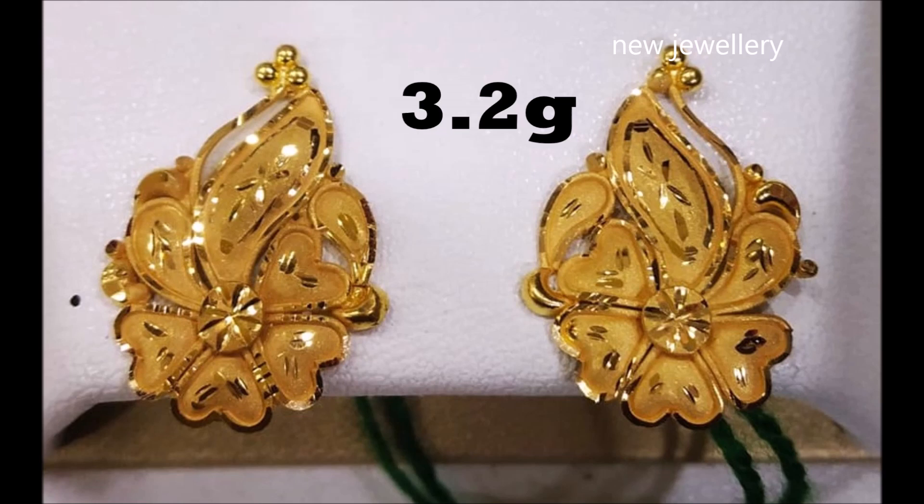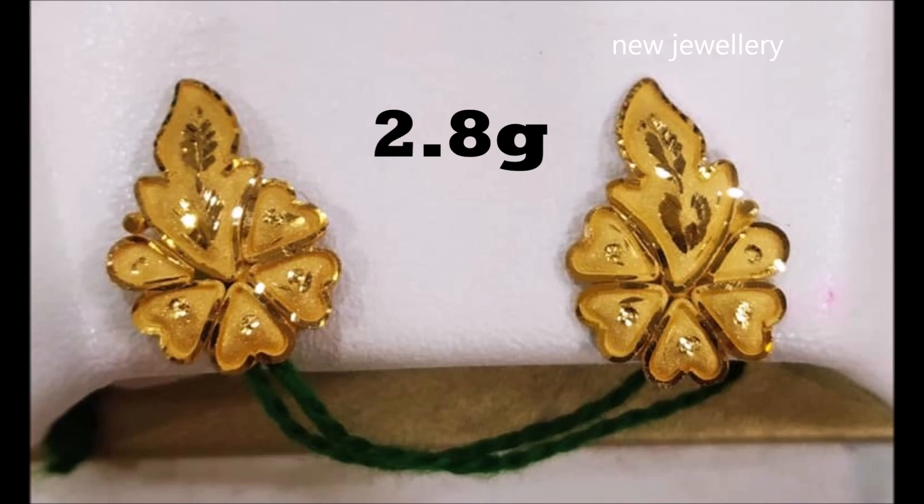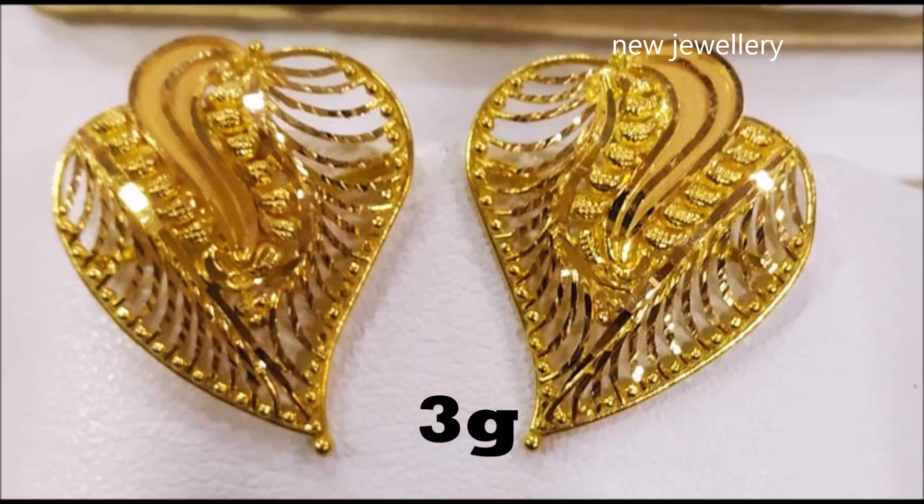This pair of 22 carat yellow gold sturdy earrings features a heart-shaped design. The earrings are adorned with twisted wire elements and a vertical design in the center, displaying a set of pear-shaped elements.